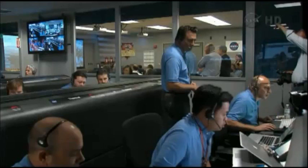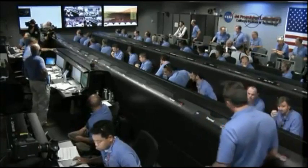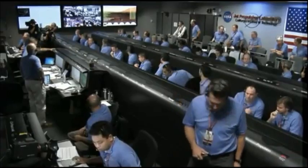Standing by for sky crane. Constant velocity, accordion nominal. Altitude error 5.9 meters. We found a nice flat place. We're coming in ready for sky crane.